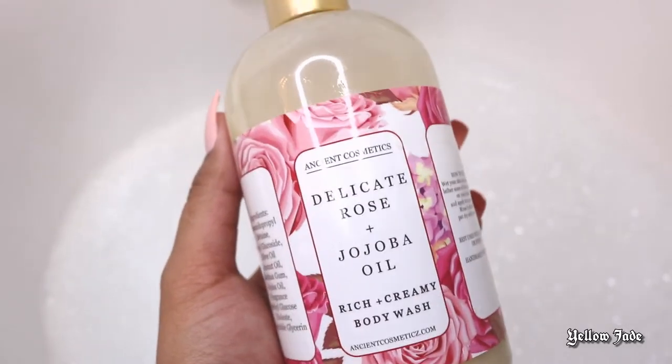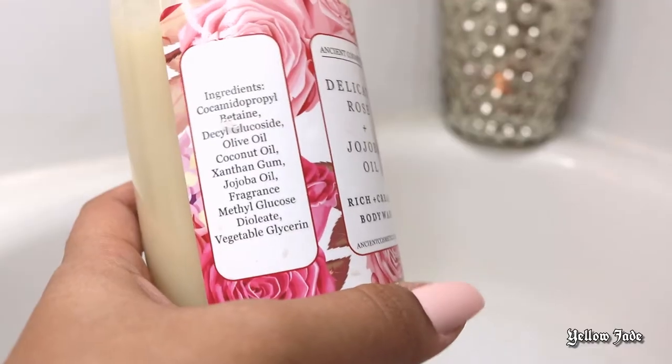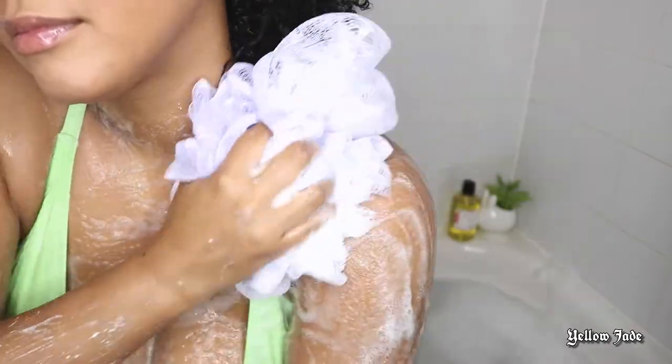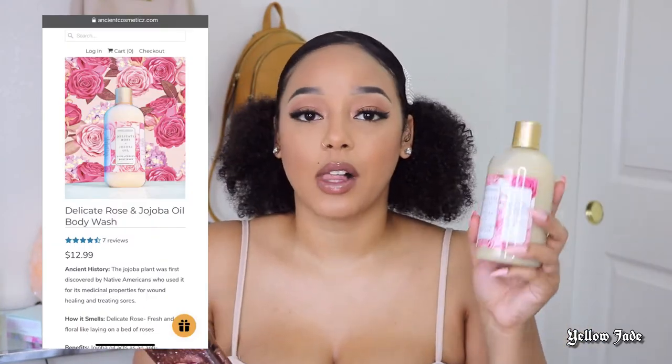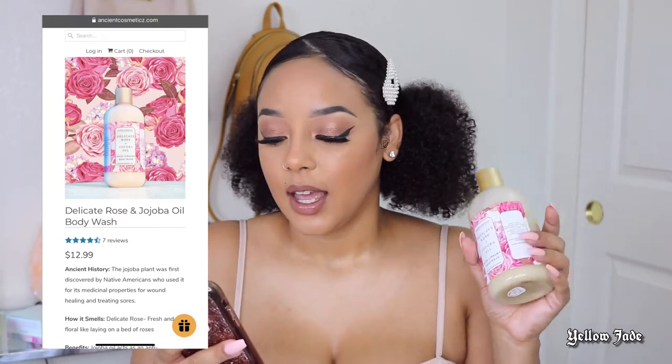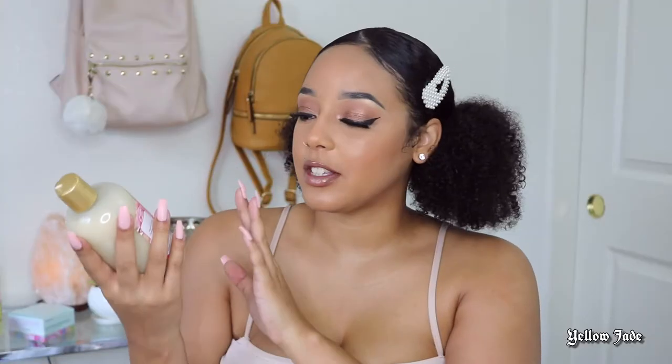The first item they sent me was the Delicate Rose and Jojoba Oil body wash. The jojoba oil definitely leaves a protective barrier on the skin. According to their website, it's an anti-inflammatory ingredient that also soothes irritated skin, moisturizes, and relieves itchiness and dryness. The smell is super nice.